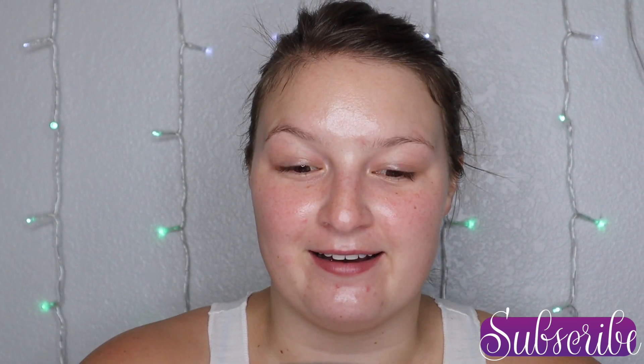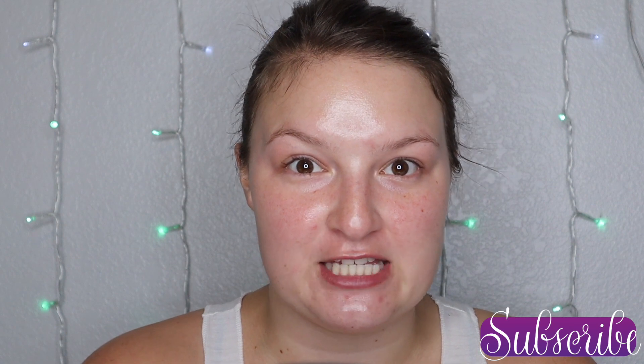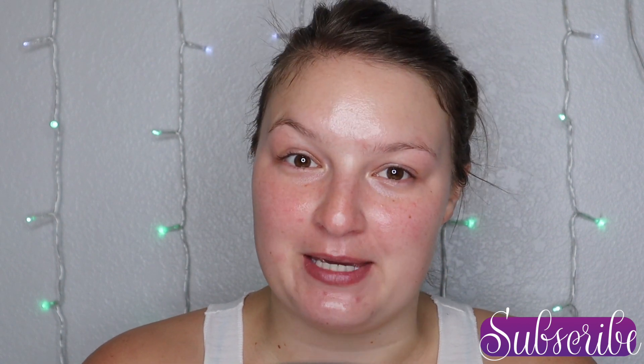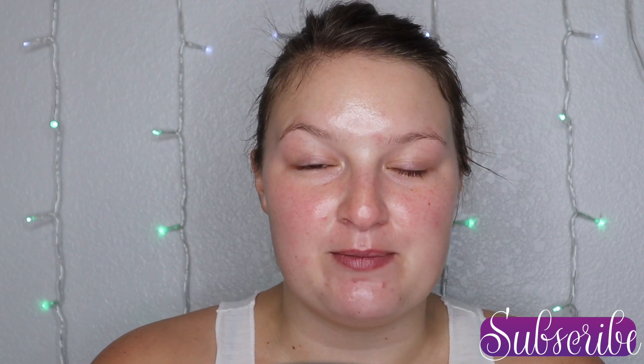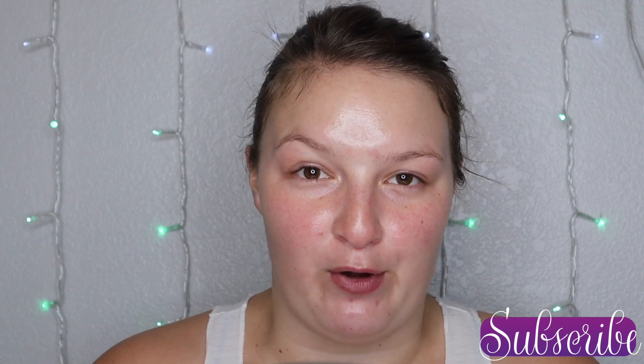Hi everyone, welcome back. I am kind of feeling like a hot mess today, so I figured let's use some makeup. And to make it more interesting, I'm actually going to be piggybacking off of one of my previous videos, and we are going to be doing a full face of if I could only buy from five brands.